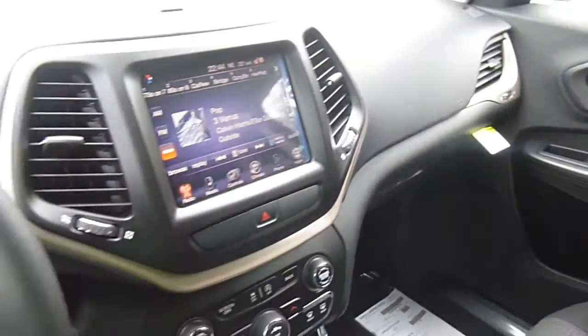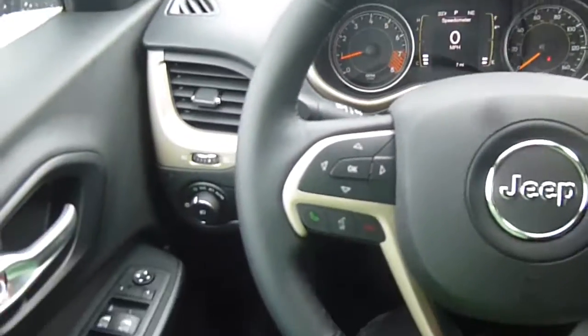So come on down to 49 West Main Street in Sodus, New York, and test drive this Jeep Cherokee today. We're there at lessord.com, Facebook, and Twitter to answer any questions you might have about it. Thanks for watching, guys — we hope to see you in our showroom soon.